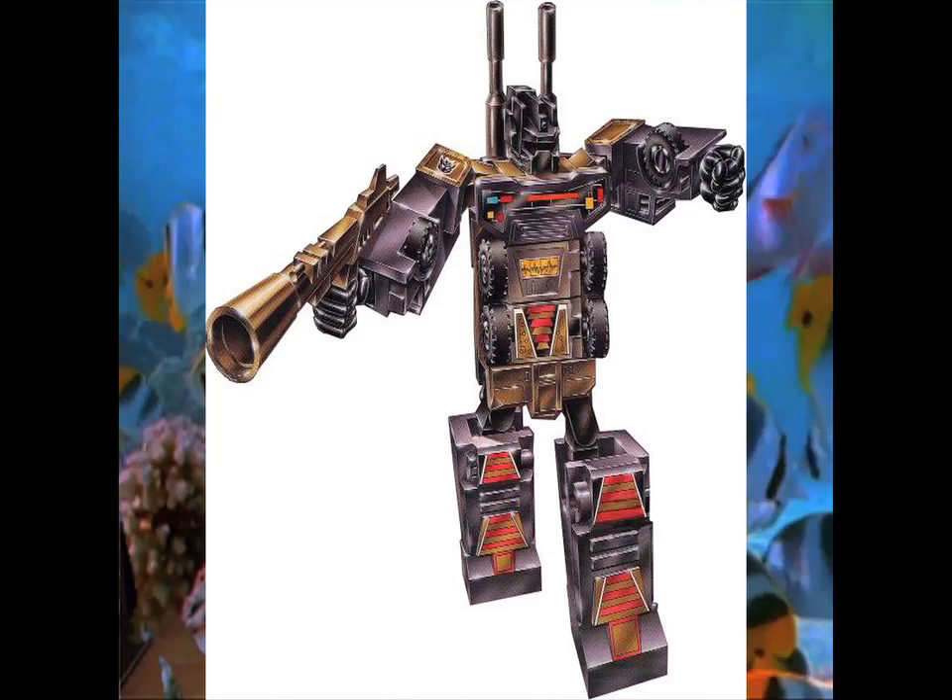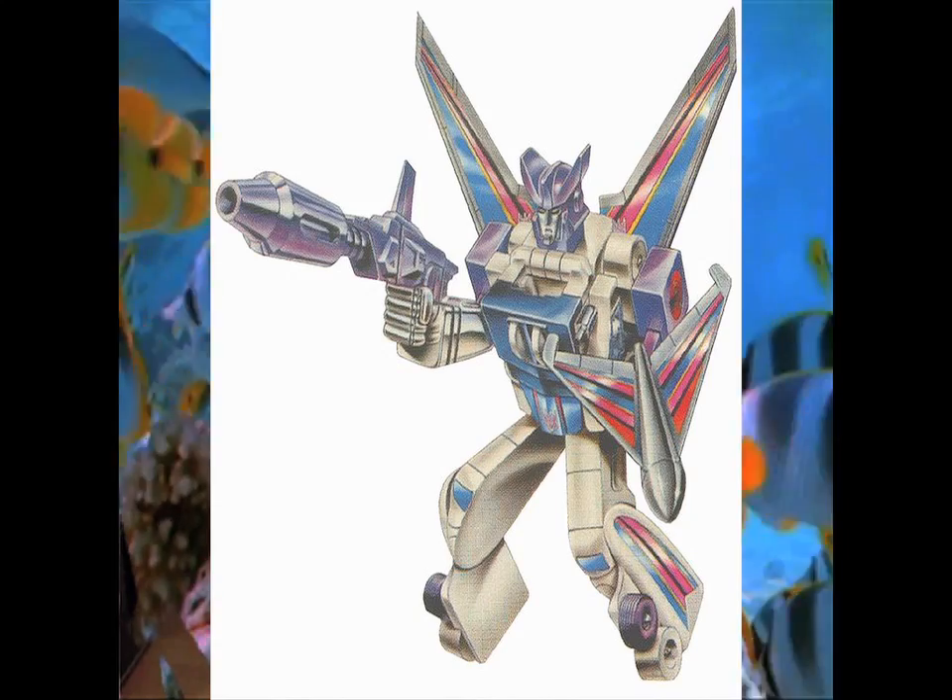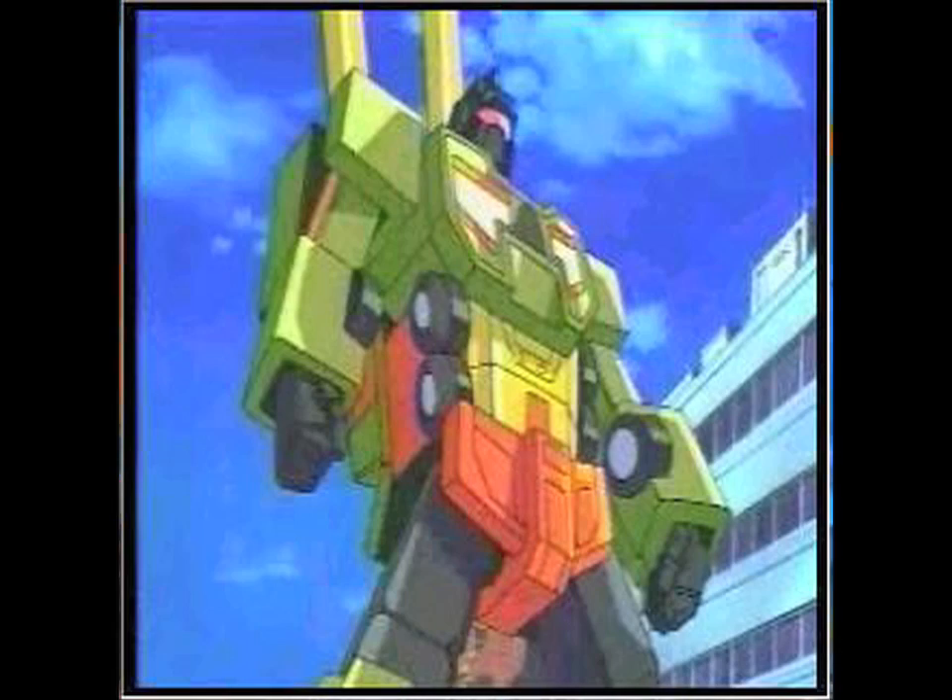Anyways, some people are speculating that it could be Motormaster, Onslaught, Scourge, or Octane or even Mega Octane — those are some good possibilities. I think I'm going to go with Octane on this one because the name seems kind of appropriate for a fueling truck like that.